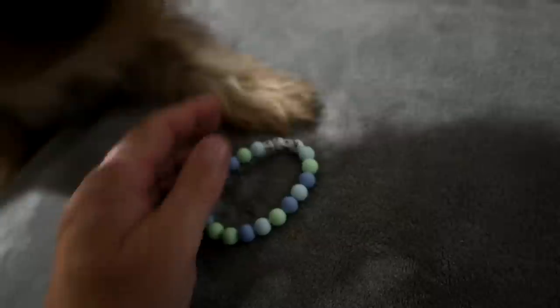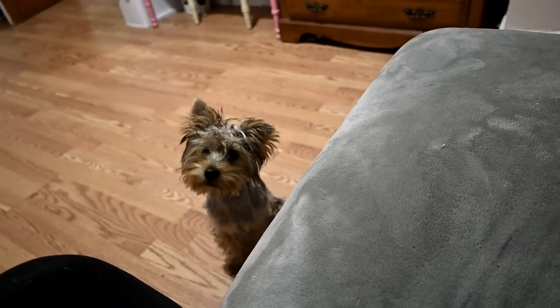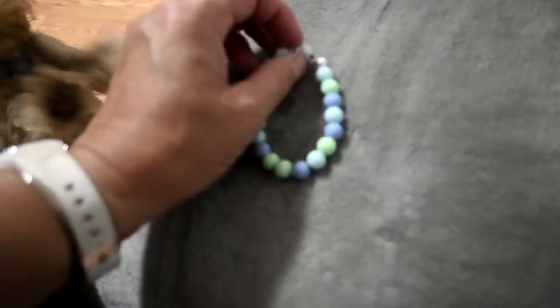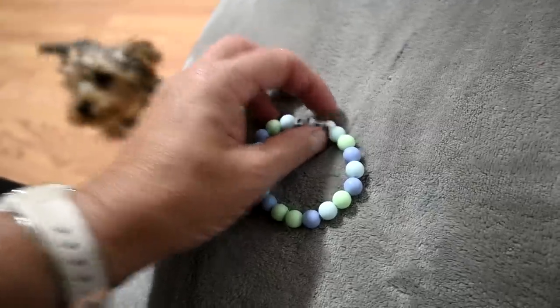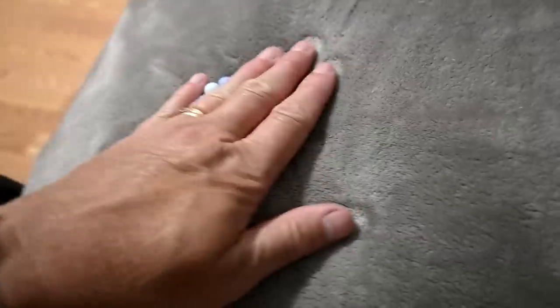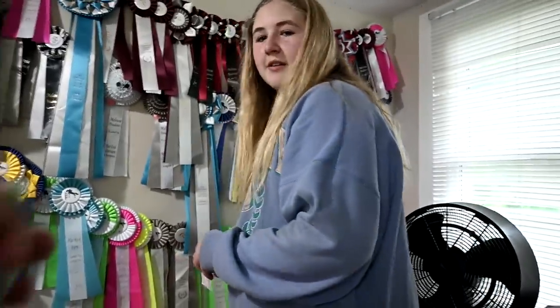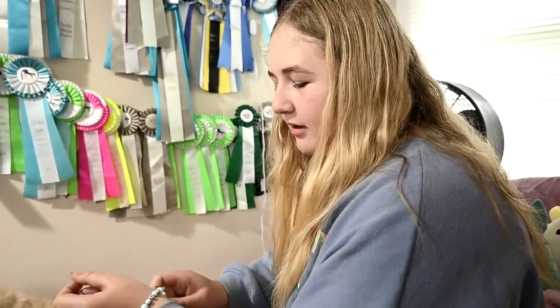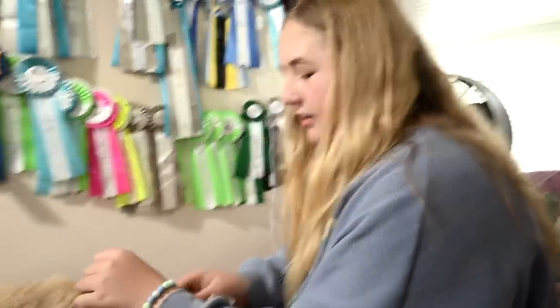It has words on it, and even before I saw the words I knew it said Finn — F-I-N-N — and it's blue and light blue and green. It's gorgeous! I asked Sophie where she got it, if she made it or if a fan made it for her. I love it.